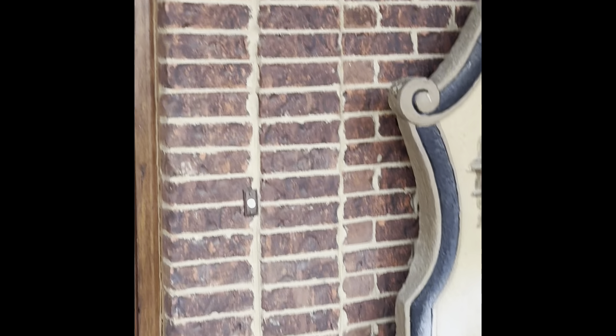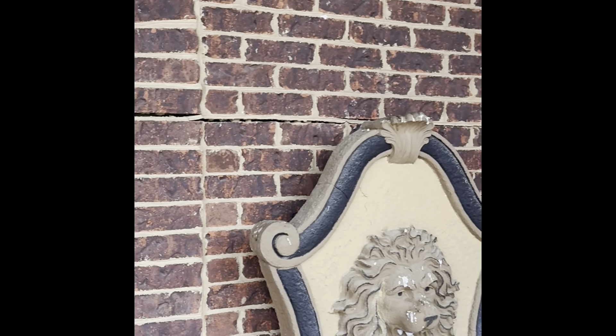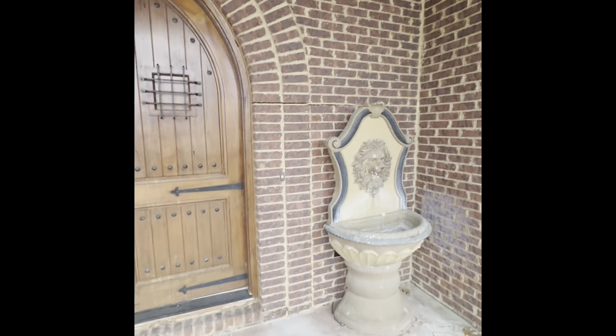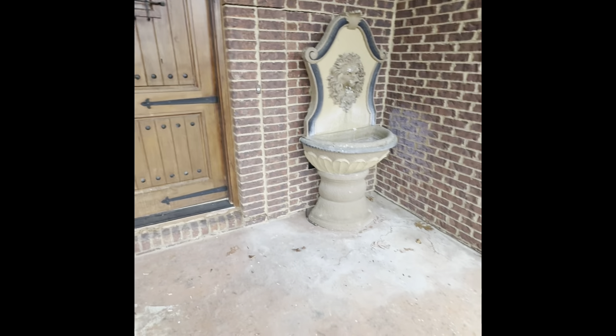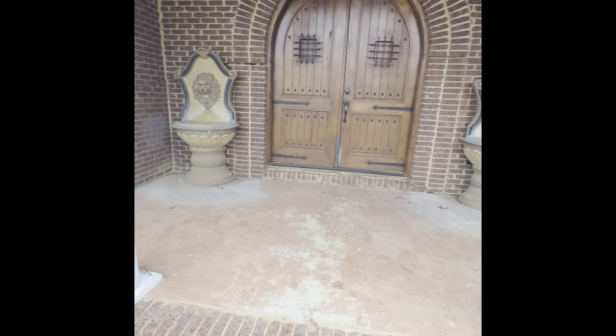And above this fountain as well, on the right side you see another horizontal crack. What appears to have happened is this front porch concrete slab has settled, and that has brought the veneer down as well.